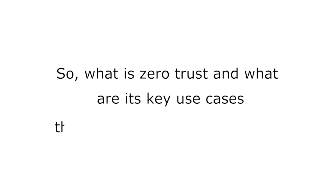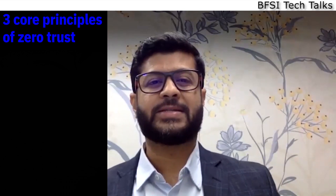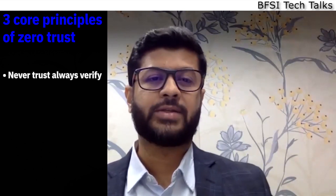Savvy banks in India are now moving beyond the traditional perimeter-based approach and employing modern practices to address cybersecurity, such as zero trust. Zero trust is not a product — it is an overall security strategy that has to be aligned to business goals. It is based on three core principles. The first is never trust, always verify, which means never assume that any user, application, device, or process is trustworthy.